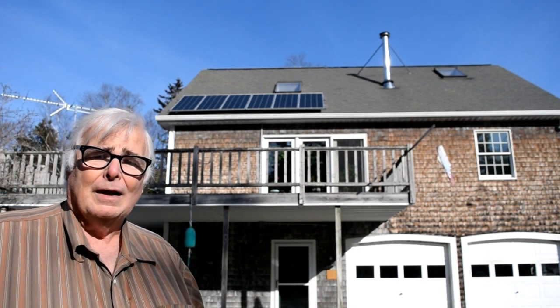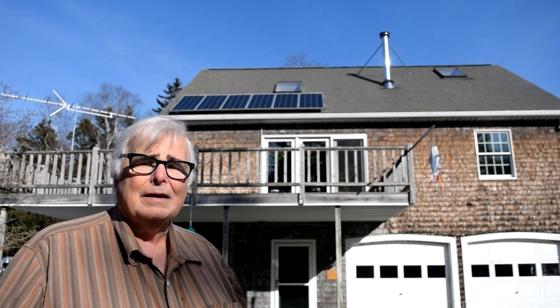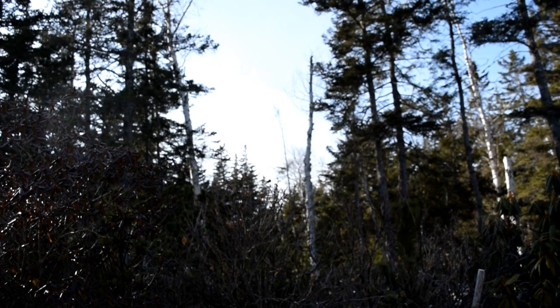Anyway, let's take a look at the output of my solar array here on the coast of Maine in February 2020. I don't know if it shows up very well in the camera, but there is a kind of high haze and it's not completely clear blue sky, so that's going to cut down on insolation a little bit. In addition to that, there have been a few small puffy clouds blowing through during the course of the day. So those are the conditions we've had today.